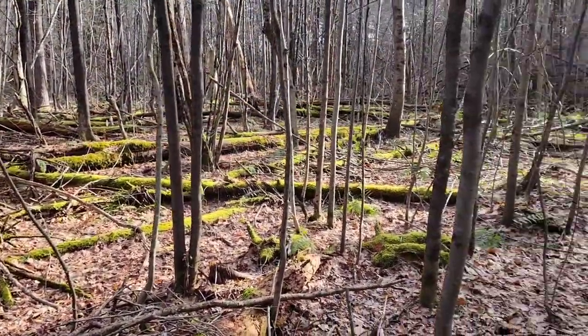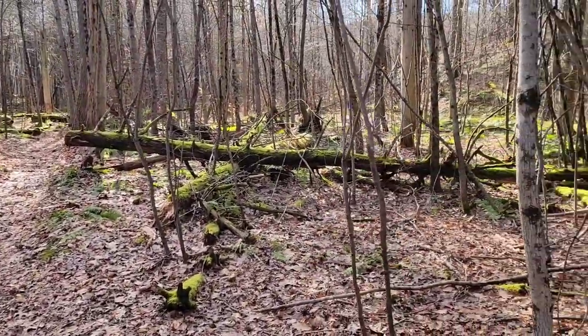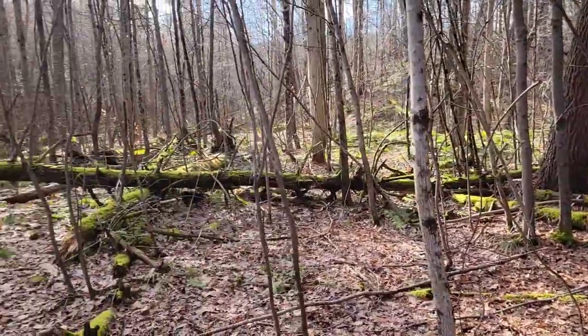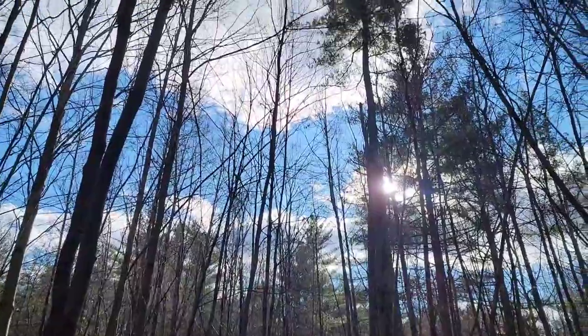About eight miles left in our day, about 12 miles in. The forest is so green and mossy — it's kind of wild. I guess that's where all the water and mud come in, huh? Sun's out, sky's blue, life is good.